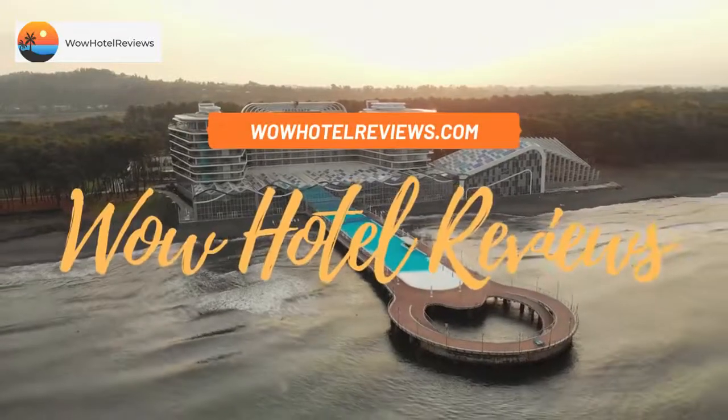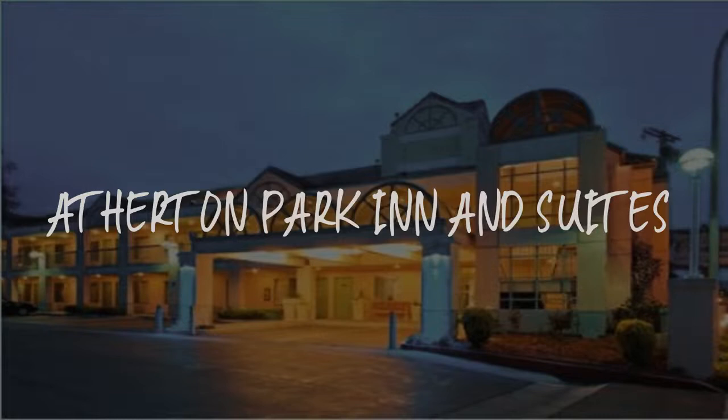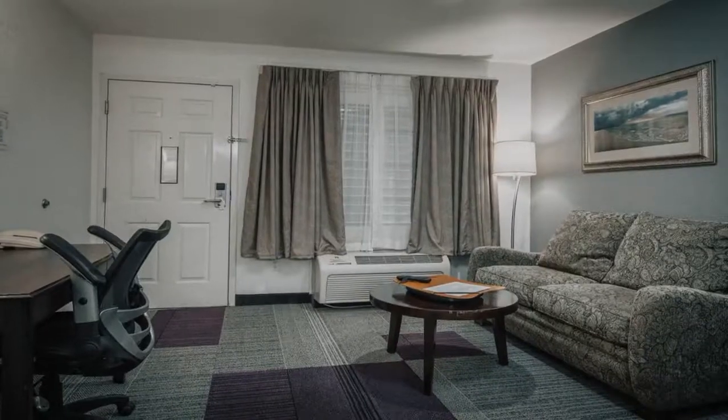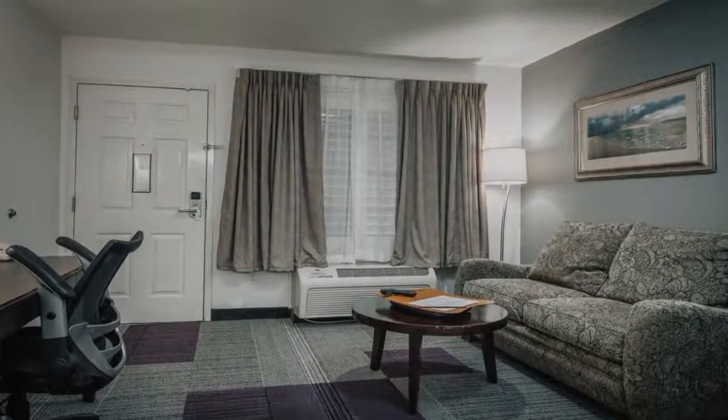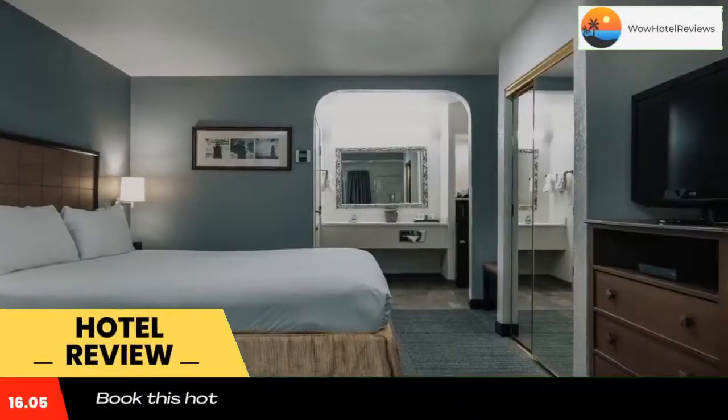Hello guys, welcome to Wow Hotel Reviews. Today I am reviewing Atherton Park Inn and Suites, a three-star hotel. Please use our Booking.com link in the description to book the hotel and get special pricing.